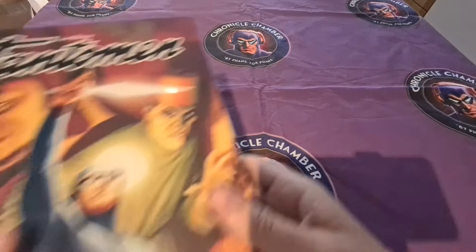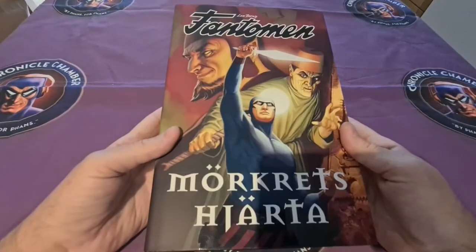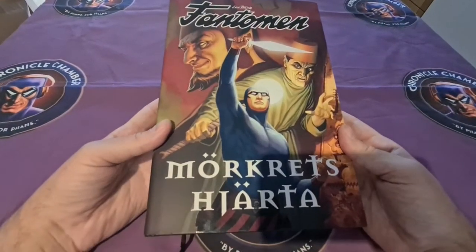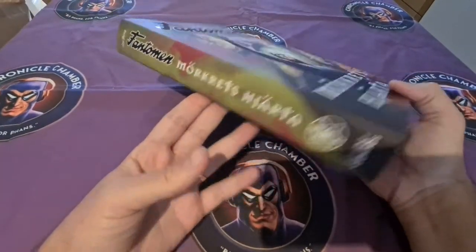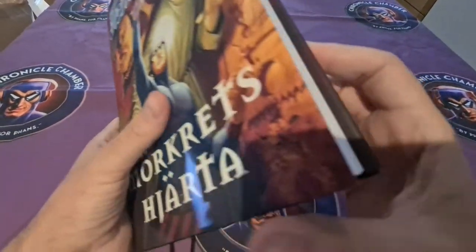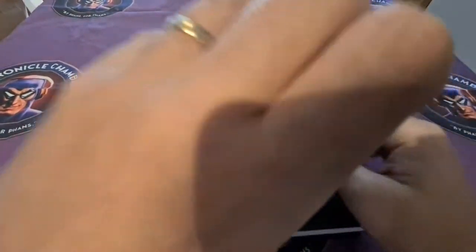Hello and welcome back for another Phantom Review. This time it's a big publication — Heart of Darkness, given out by Egmont. It's really thick, and it has this cool wrap-around cover by Luca Arbata, if I'm not misremembering.